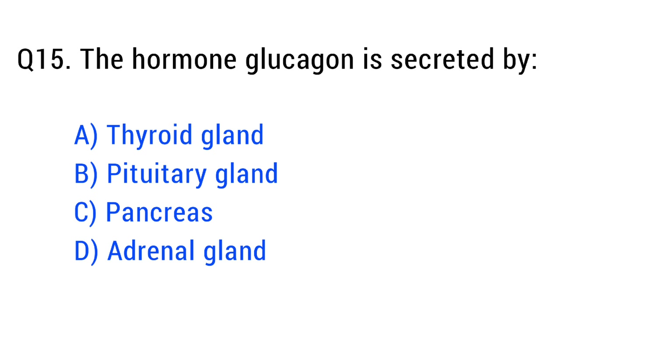Question number fifteen. The hormone glucagon is secreted by. The right answer is option C: pancreas.